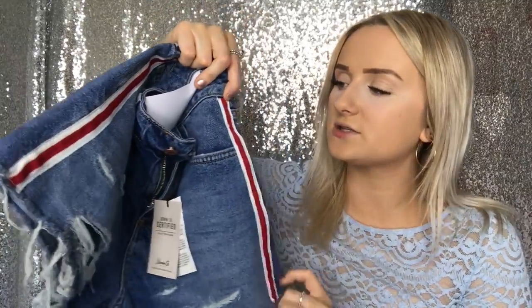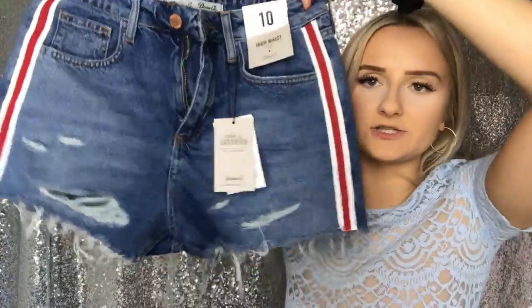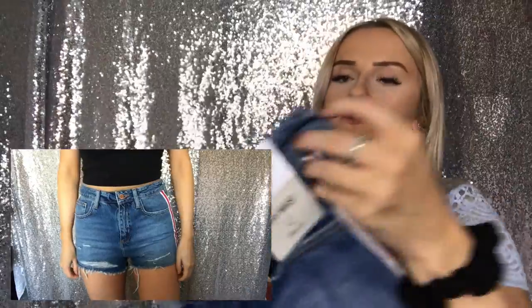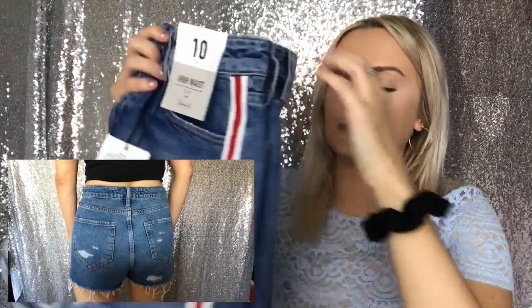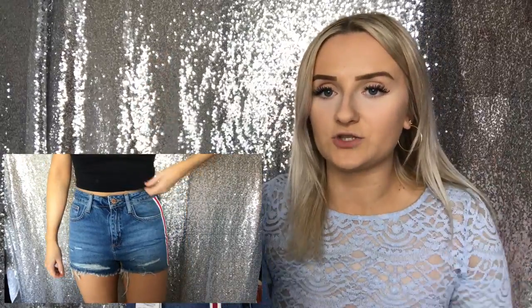The next pair of shorts I picked up I absolutely love — these denim shorts. They have a side strip of red and white down them and rips at the front. Again, these are a size 10, high waist, so not mum style. These were also £12. I didn't need to roll the bottoms up because they're fairly short anyway. I really, really recommend getting those.